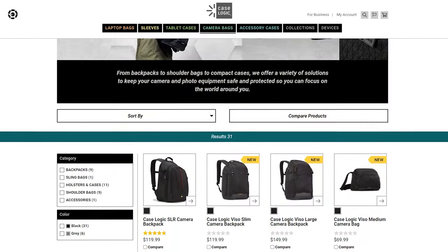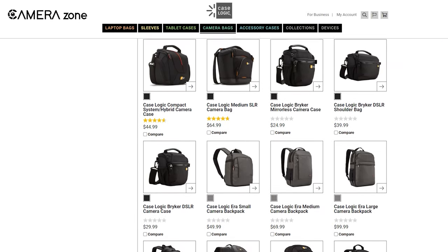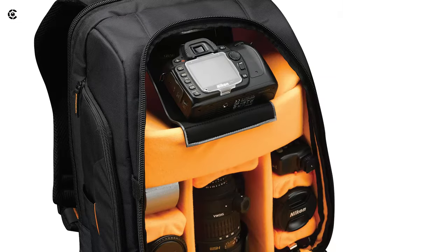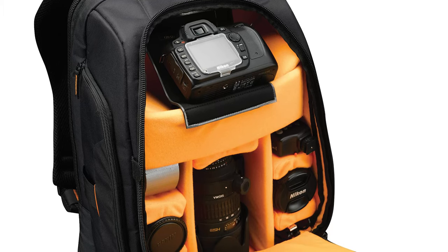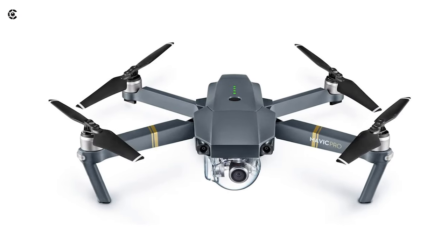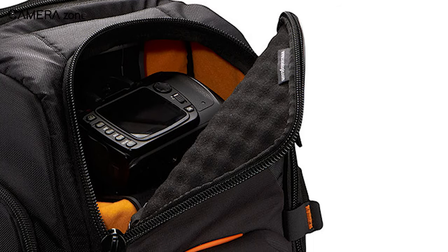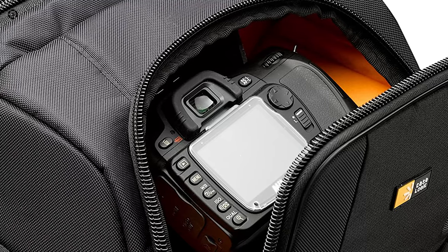Case Logic has been providing high-functionality camera backpacks in an affordable price range for the last few years, and the legacy continues with its SLR-C206 model. Integrated with numerous customization features, this backpack can accommodate an SLR camera body with attached lens and a DJI Mavic Pro along with a range of other accessories. It features a hammock system that allows you to suspend your camera free from obstruction, as well as shield the lens from impact while on the move.